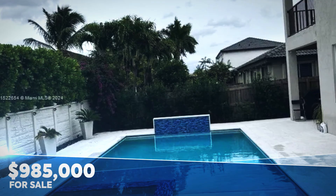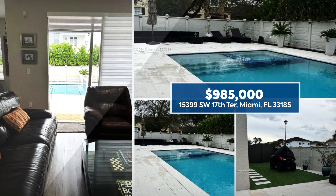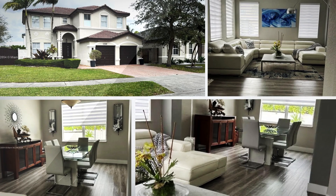Wonderful opportunity to be an owner of this spectacular four-bedroom, 2.5 bathroom, two-story home in a family-friendly neighborhood corner lot. This amazing home features vaulted ceilings, a two-car garage, tile on the first floor, and on the second floor a